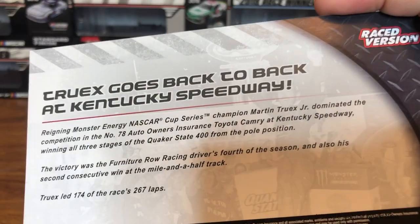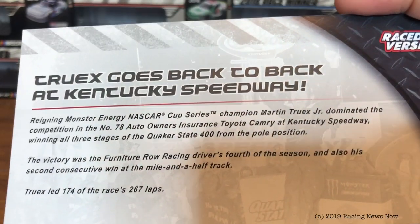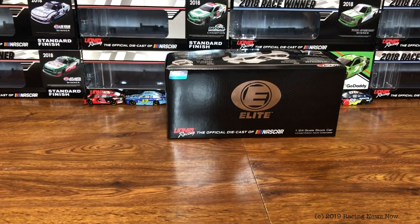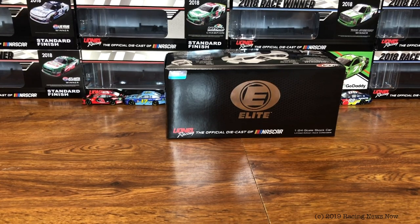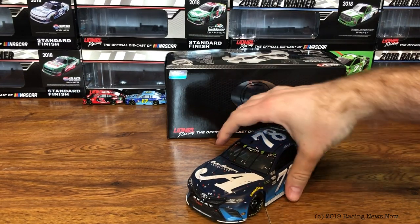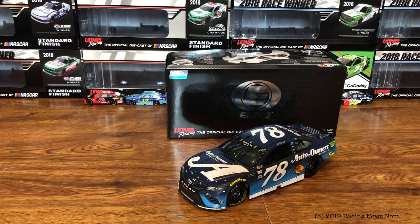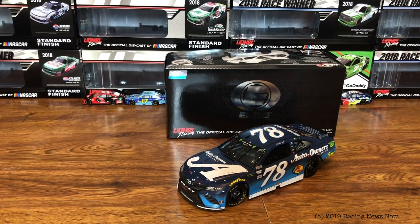And on the back, Truex goes back-to-back at Kentucky Speedway — you can pause to read if you want to. It is early in the morning, so you have to forgive my reading skills. Alright, on to the car, and it's a pretty good looking car. I like the paint scheme.